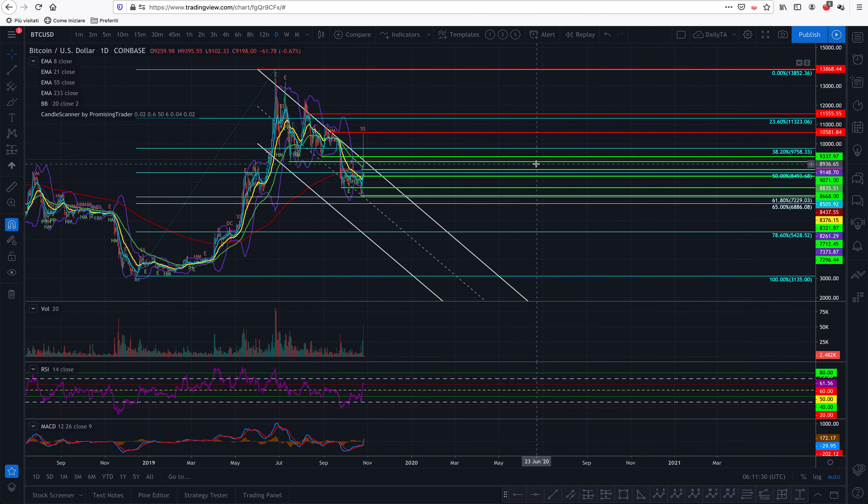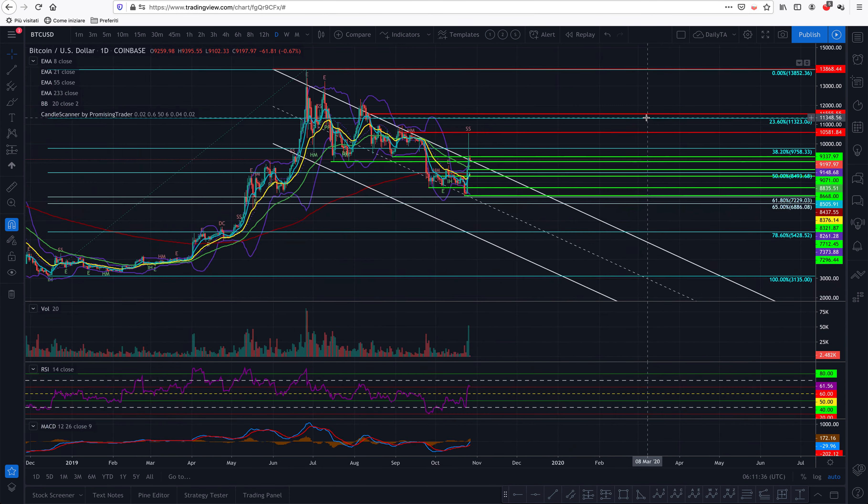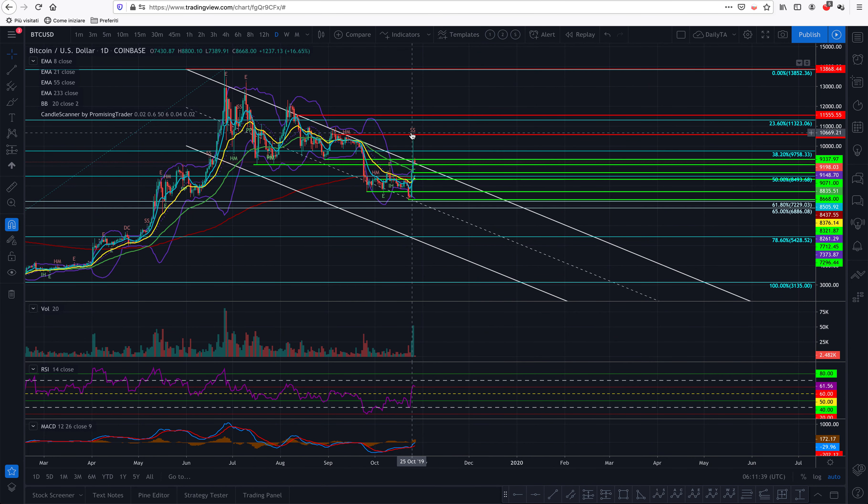Maybe even more — it could go higher. I wouldn't be surprised if this is simply the first alert that things are not going to go high. Maybe it will close higher than this, and maybe it will reach probably this high here — the most that I foresee happening. And then we will probably have another reversal signal, and then we will see Bitcoin dropping or not. But at the moment, let's focus on what is here.